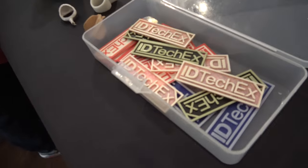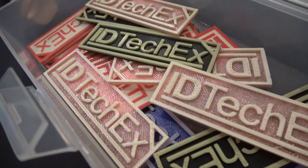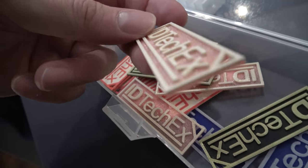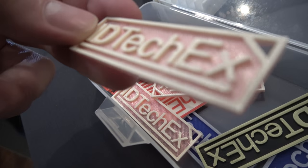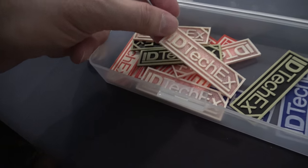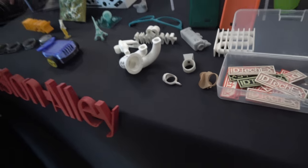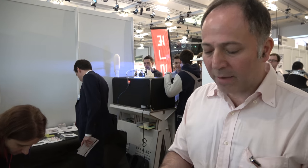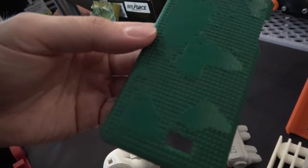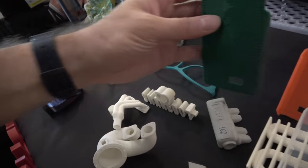This here is something we just printed for people to take with them. The material is PLA — a biodegradable material made of corn starch. You can also have different materials such as ABS and many others.